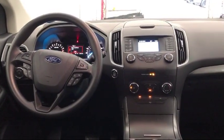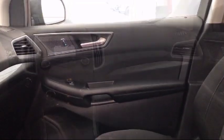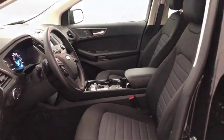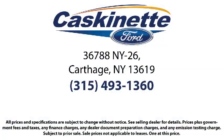We constantly strive for complete customer satisfaction, and our 4.7 star rating explains it all. For more than 80 years, Cascanet Ford has been an integral part of the Carthage and surrounding communities. We invite everyone to experience the Cascanet Ford difference, so come see us today. We're located at 36788 State Route 26 in Carthage.